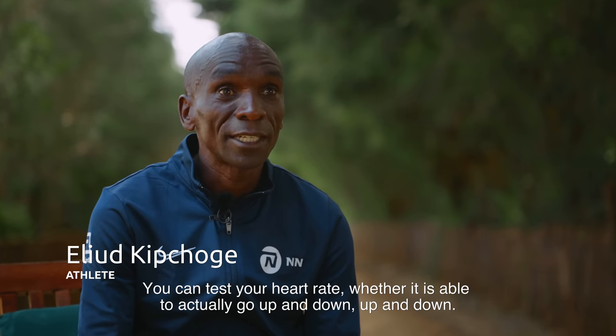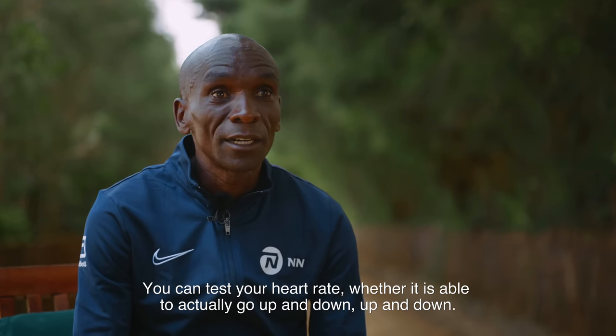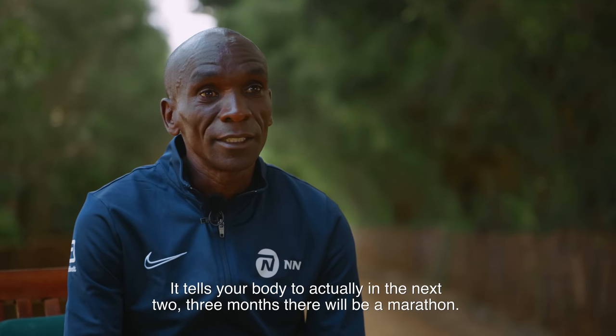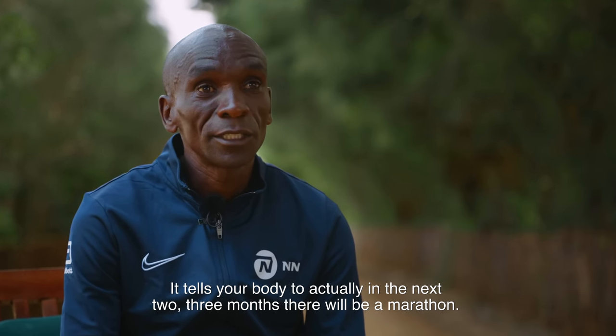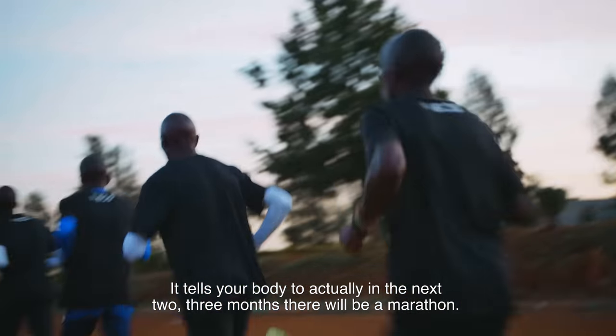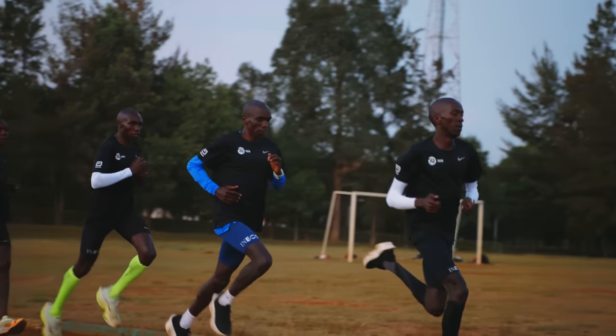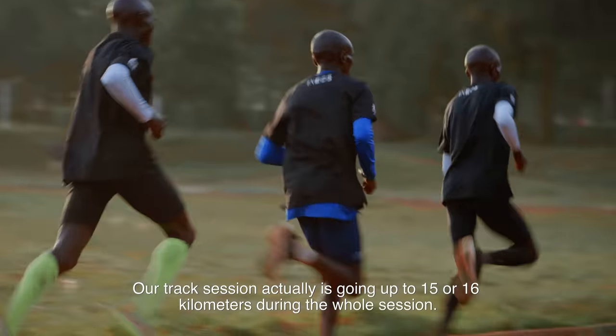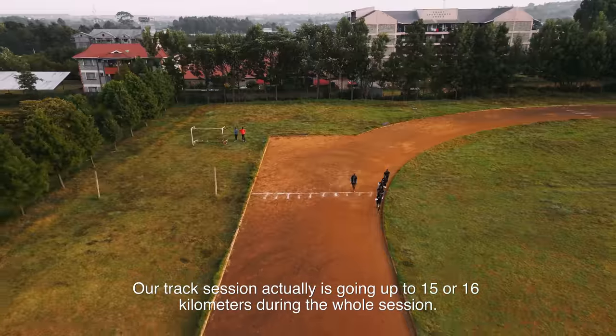You can test your heart rate, whether it can be up and down, and it works your body — telling it that in the next two or three months, there will be a marathon. Our track session actually goes up to 15 and 16 kilometers for the whole session.